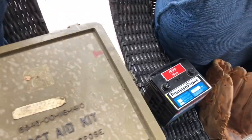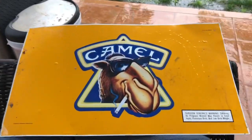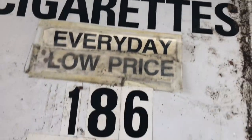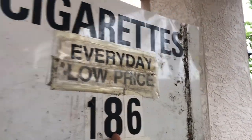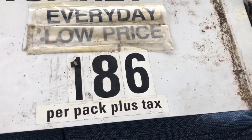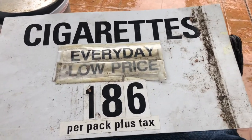I got this Camel sign. Initially I thought it was a reproduction but it's actually double-sided with a date of 1989. The reason I got it was it has the double side that says 'Cigarettes' with the price. I'm assuming it was hung up in a store with the price on one side and Camel branding on the other. It says $1.86 — that was back in the 80s. It's a pretty cool tin sign.